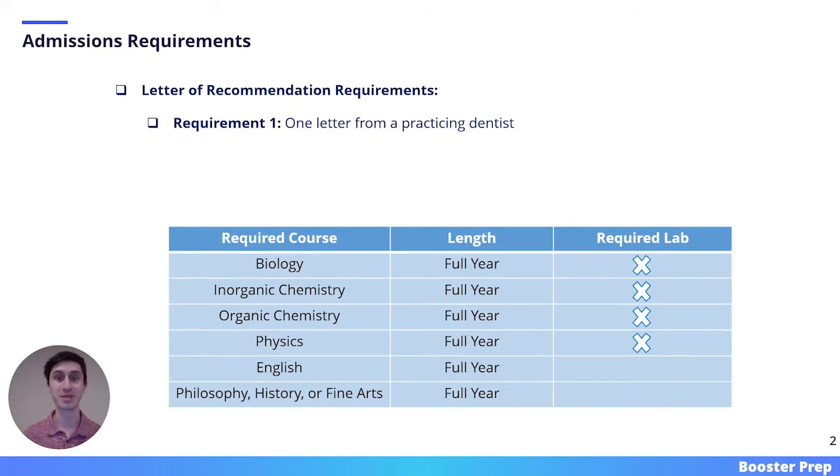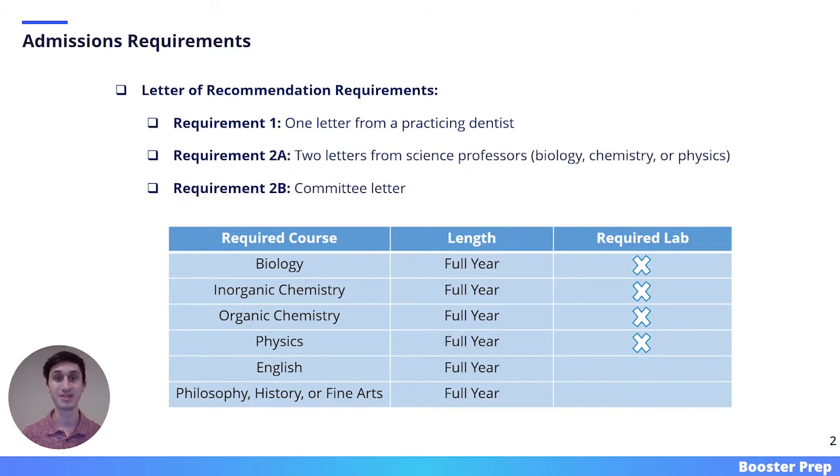Moving on to the admissions requirements. All of the information presented on this slide applies to the 2021 through 2022 admissions cycle, meaning it is subject to change in the future. For your letters of recommendation, there are two core requirements. First, all applicants must submit one letter from a practicing dentist. The second requirement is up to you — you can submit two letters from science professors in the subjects of biology, chemistry, or physics, or alternatively, a pre-dental committee letter. At the bottom of this slide, there is a table showing all of the course requirements that you must complete prior to matriculation at USC.